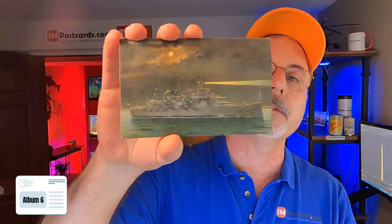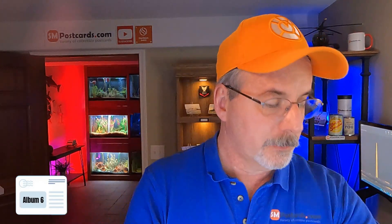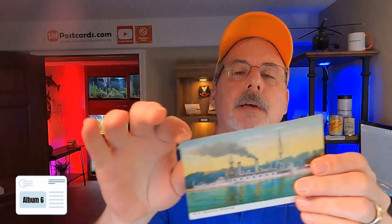USS New Jersey — I'm going to do $6 to $7 just because it's a night scene with a searchlight, makes it a little different. It's a divided back card. Here's one with smoke — $5 to $6. Any kind of action on the boats I try to go up a little bit. And this is an Armored Cruiser Colorado. USS Ohio — $4 to $5, white border card, unposted.